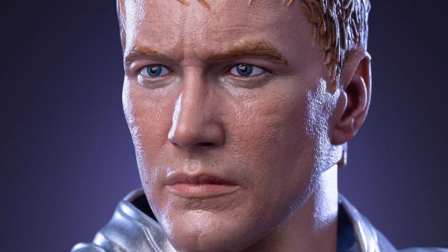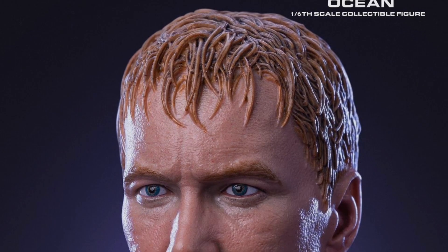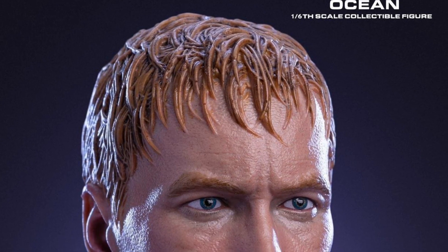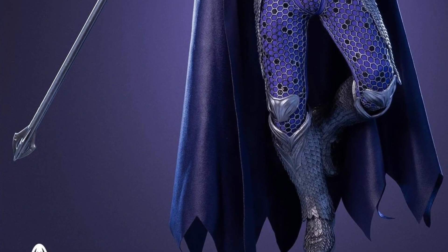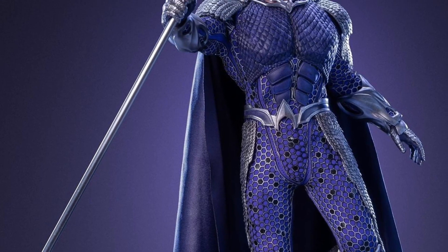The figure looks amazing. The head sculpt kind of looks like the actor, except the hair is a slightly different color — it's more like he just got out of the water with his hair pushed down, as opposed to the actor's hair being pushed back. It's also a little bit blonder in the movie, but the face sculpt looks not too bad. You'll be the judge, but no one is going to display him with the helmet off anyway — everyone's going to have Ocean Master on their display, and he looks pretty badass.